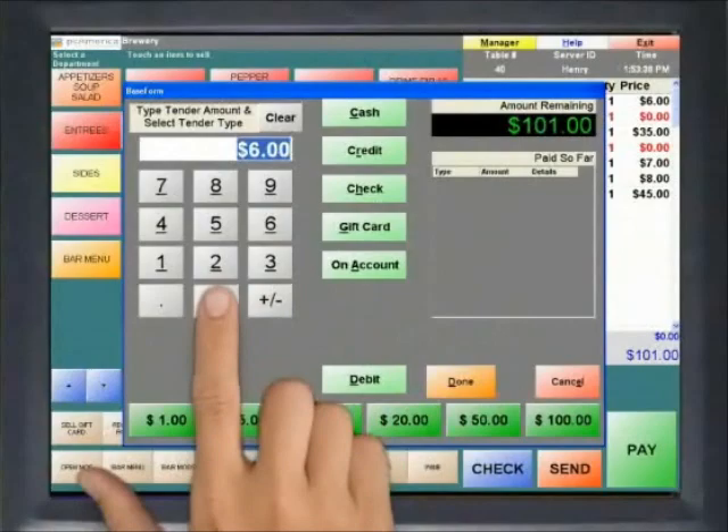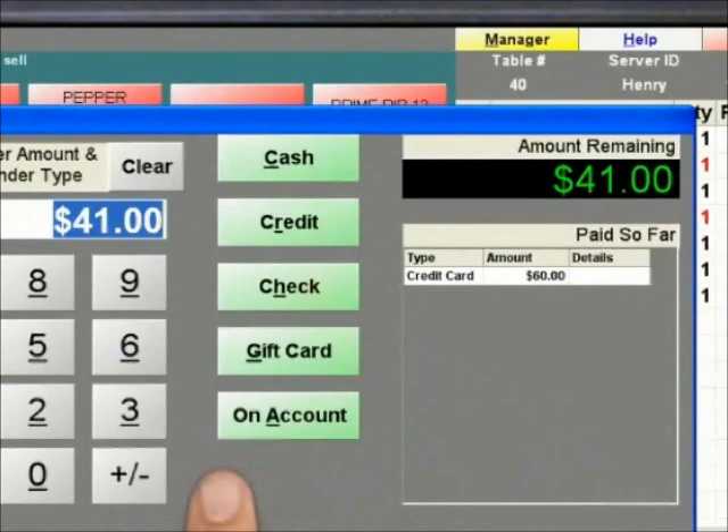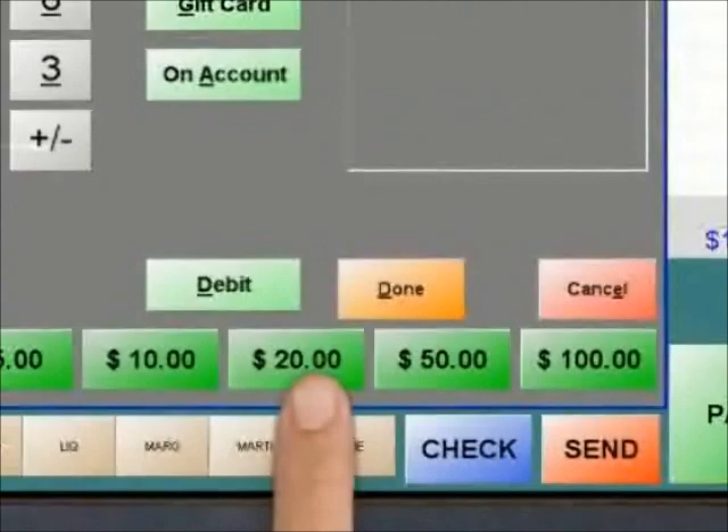Each check can be closed out to one or more tender types, including cash and credit card, two or more credit cards, or any combination of payments. Cards are processed directly through the point-of-sale system, and you can swipe a credit card at any time. Credit cards process in as little as three seconds. The payment screen also includes Quick Pay buttons, and cash amounts can be listed for quick processing. Gift cards can be sold and redeemed through the point-of-sale with no transaction fees.